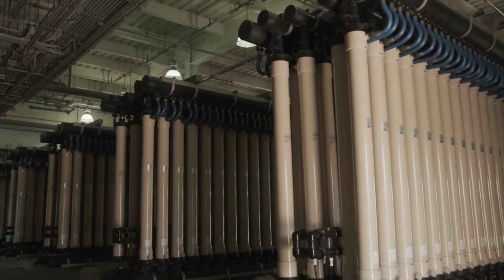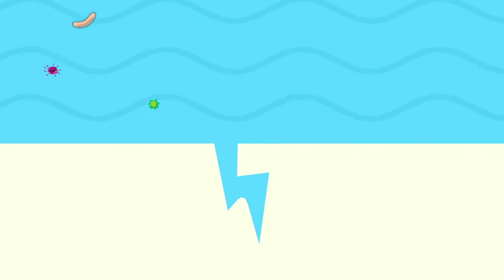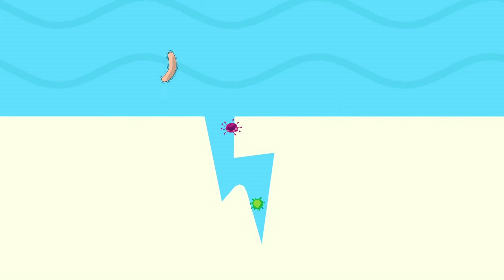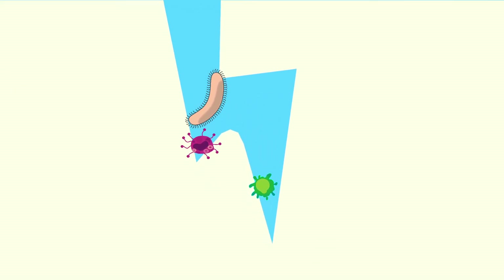The clarified water is filtered using low pressure membranes. Membrane filtration is superior to conventional methods of filtration due to the 0.1 micron pore size that blocks pathogens from passing through.